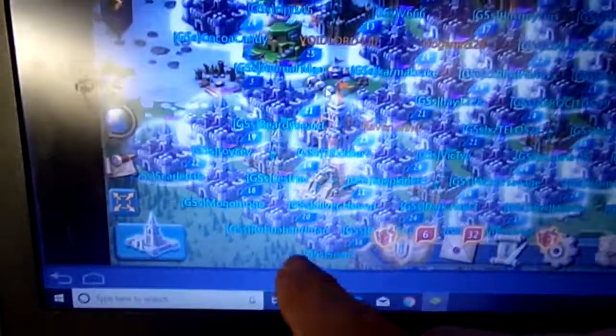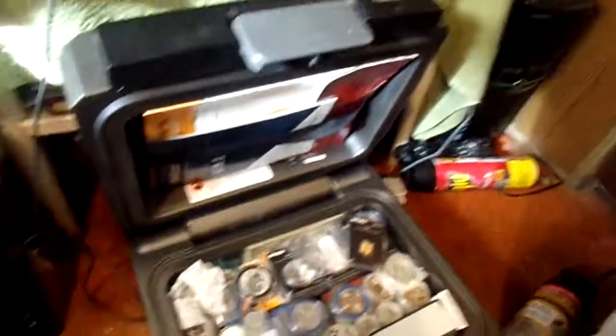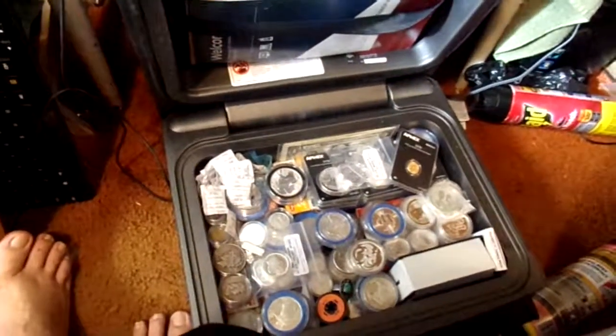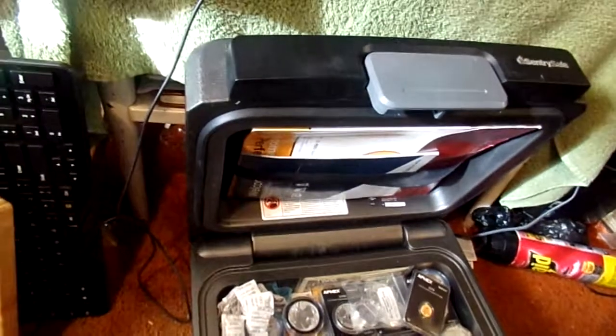Just letting you all know I'm still around. As you can see I'm still playing this video game. This castle here is mine, and this one right here is mine, and this one right here is mine. I play a lot on that because it keeps me busy. But that's pretty much it for today. Y'all have a blessed day. Silver Hound, signing out.